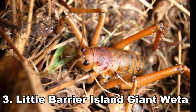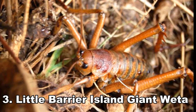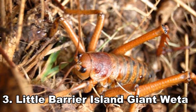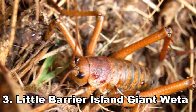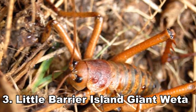Number 3: Little Barrier Island Giant Weta. If you are squeamish and not a fan of locusts and the like, you will probably want to steer clear of the Little Barrier Island of New Zealand. Here you can find one of the biggest insects in the world, measuring 3.5 inches in length and weighing 2.5 ounces — about the size of your hand.